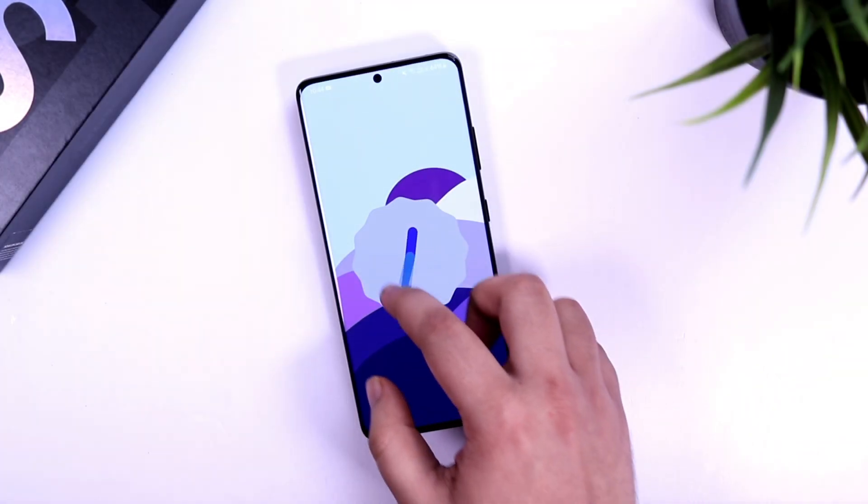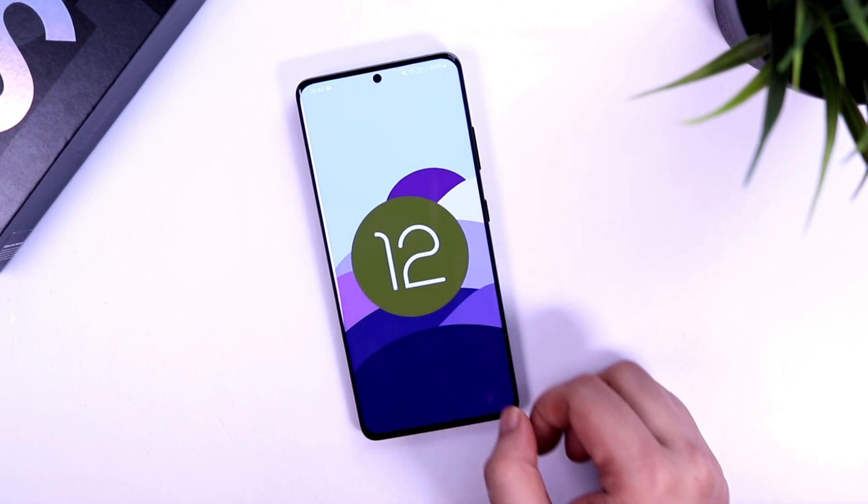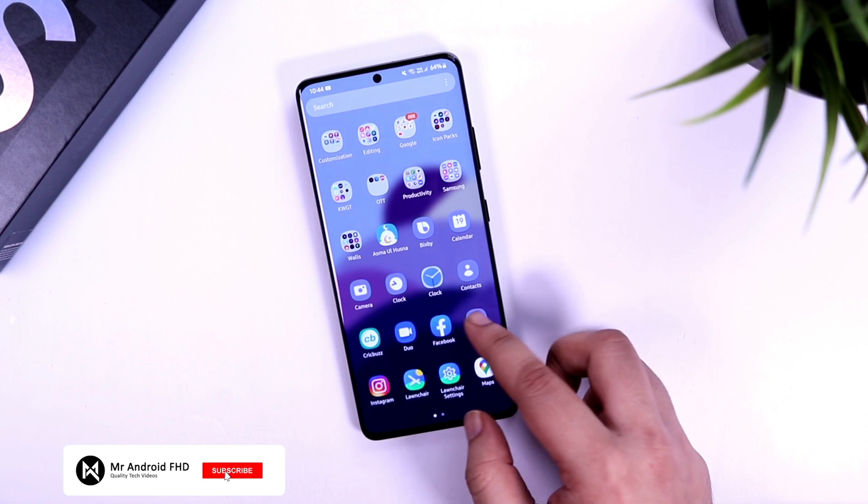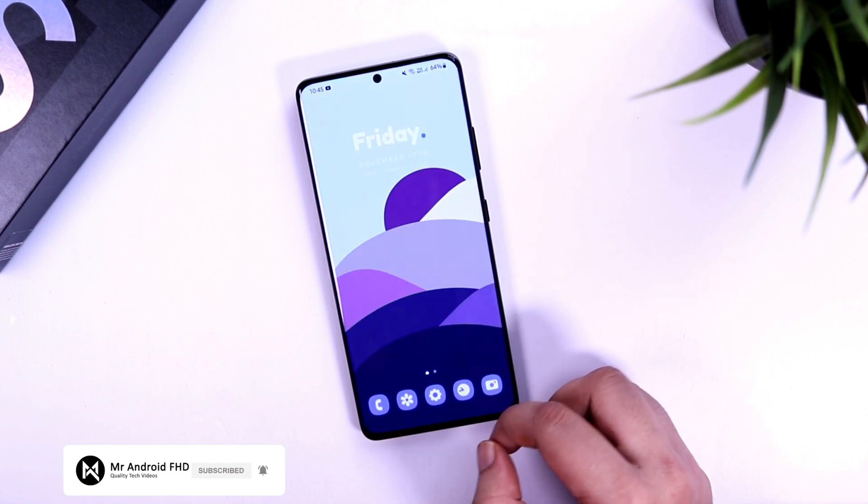That's pretty much it for this video. If you want to check all the new features of One UI 4.0, click on the video on the right side of your screen. If you liked this video, be sure to hit the like button and subscribe to this channel if you haven't already. I'm Mr. Android and I'll see you guys in the next one.